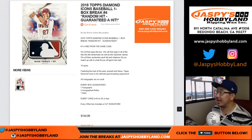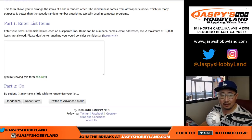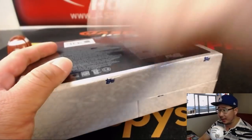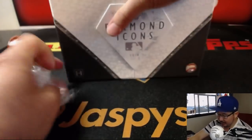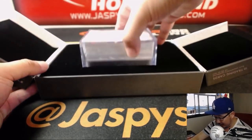Our last box of 2018 Diamond Icons Baseball by Topps. Random hit break number four from jaspyshobbyland.com. Big thanks to these folks for getting into the action. We don't have the hits yet for break number four because they are hiding inside this box right here. Let's open it up, see what we got, then we'll randomize your names and the hits and see what you end up with.